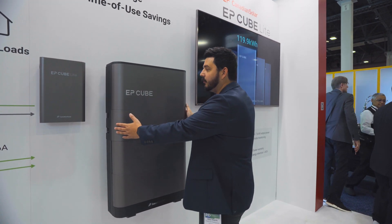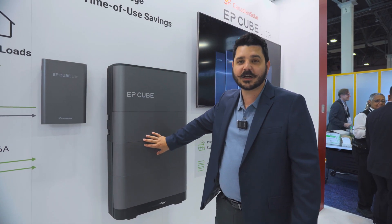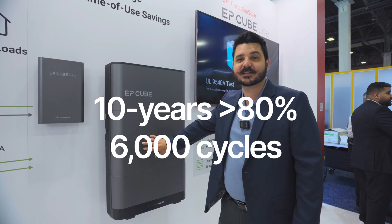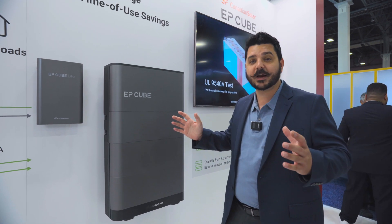This unit is phenomenal with how compact it is. It's lithium iron phosphate. It's got a 10-year warranty, 80% battery retention with 6,000 cycles. That's 16 years, people. That's freaking crazy.